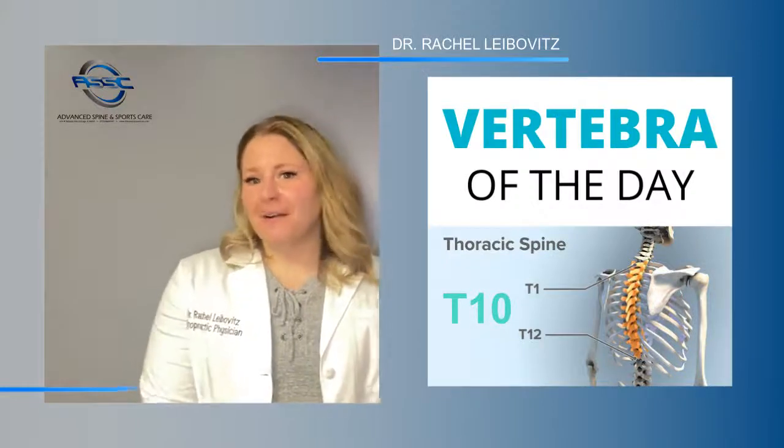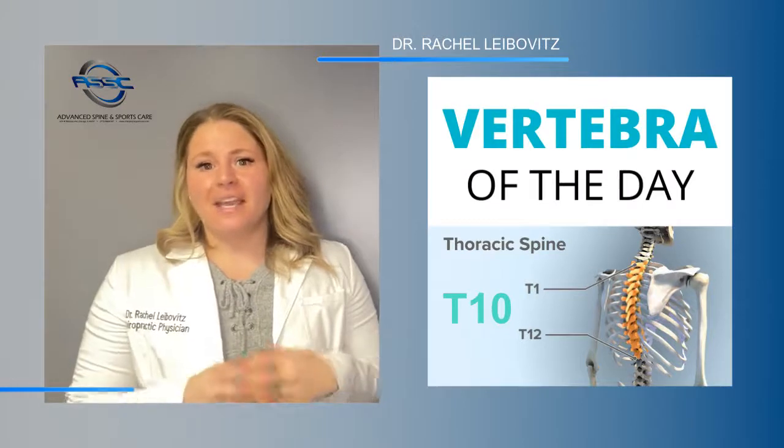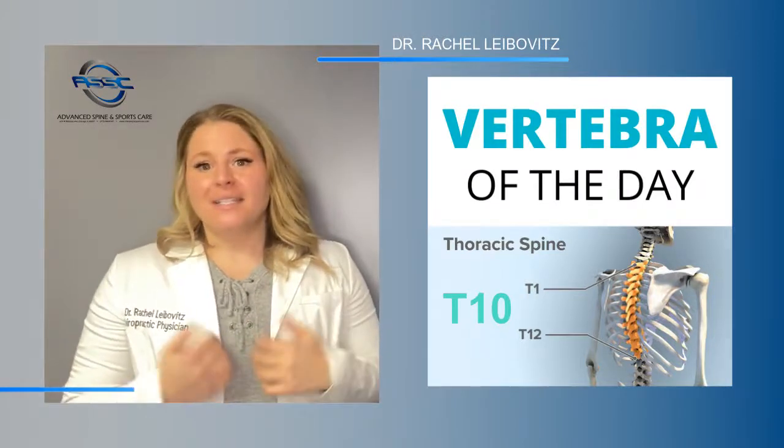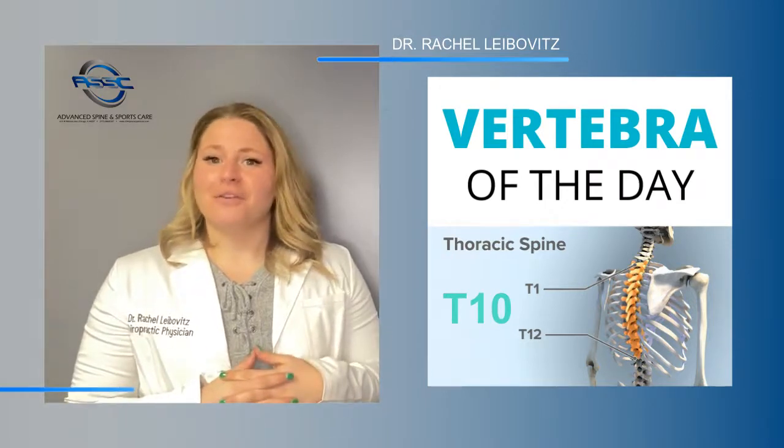Hey everyone, welcome to Vertebra of the Day. In the next few months we'll be breaking down the anatomy of the spine and teaching you the basics of each level. Today the vertebra we will be talking about is T10, or the tenth vertebra of your thoracic spine.